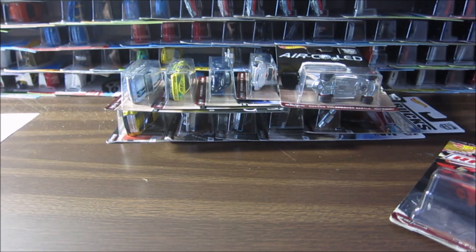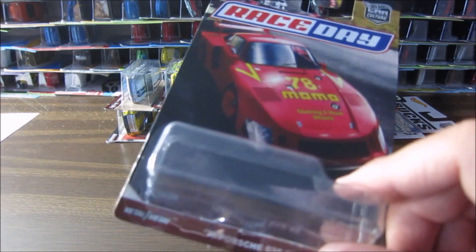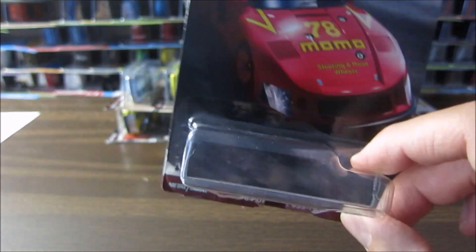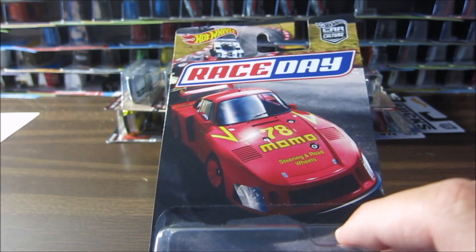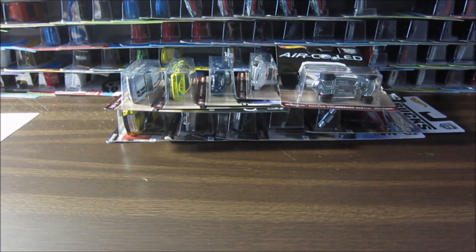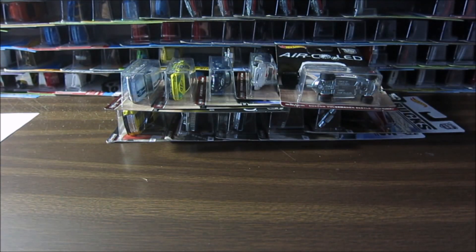In the previous videos we did a lot of things — we opened the Race Day Porsche 935, which is great and is now in my loose collection. We also opened one of the rare DeLorean DMC short card with gold wheels, and I showed you the Hot Wheels from the USSR, this bus right here, which is also opened and in my loose collection.